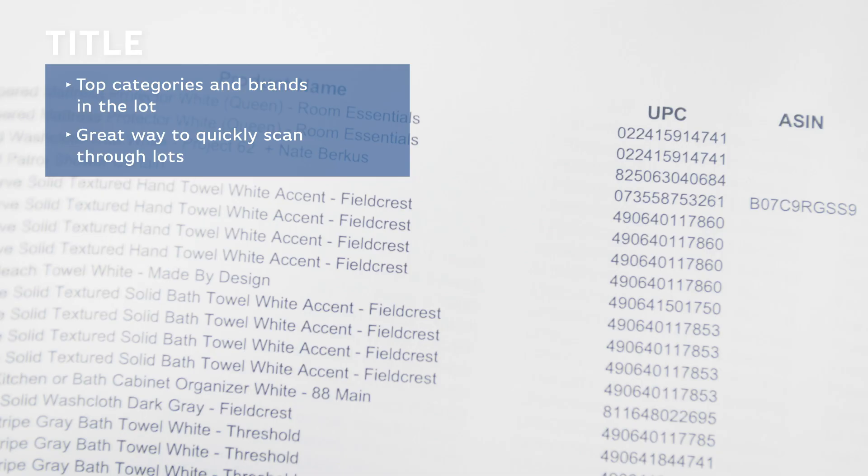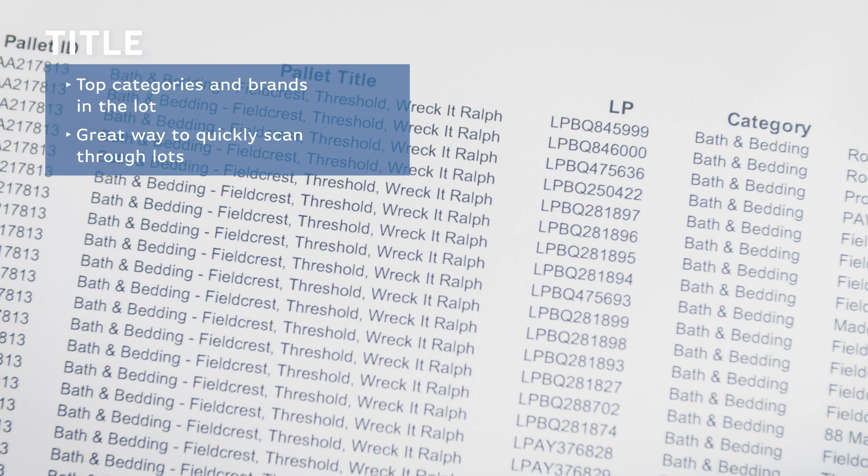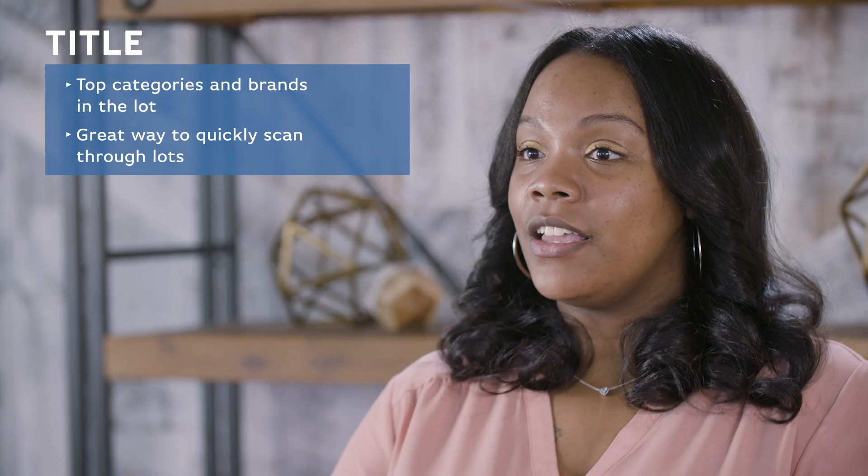First is the title, which will tell you the top categories and brands contained in that lot. Checking the title is a great way to quickly scan through lots to find one that fits your needs.